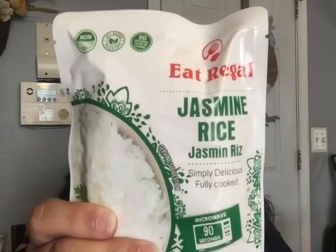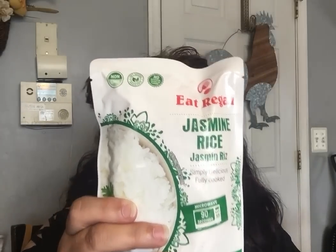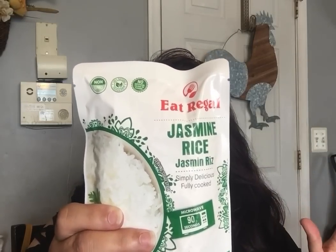I did get some more of the Eat Regal Jasmine Rice — I find these to be so good. The long grain rice is really good as well, so if you see the Eat Regal, check it out. This has a best-by date of August 23rd, 2020. You can't beat that. Ready in 90 seconds! I love that one — it tastes so good. I got three of those.